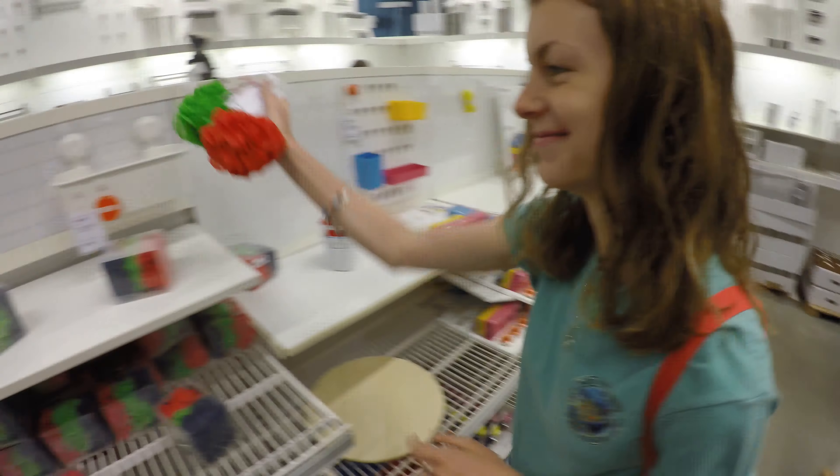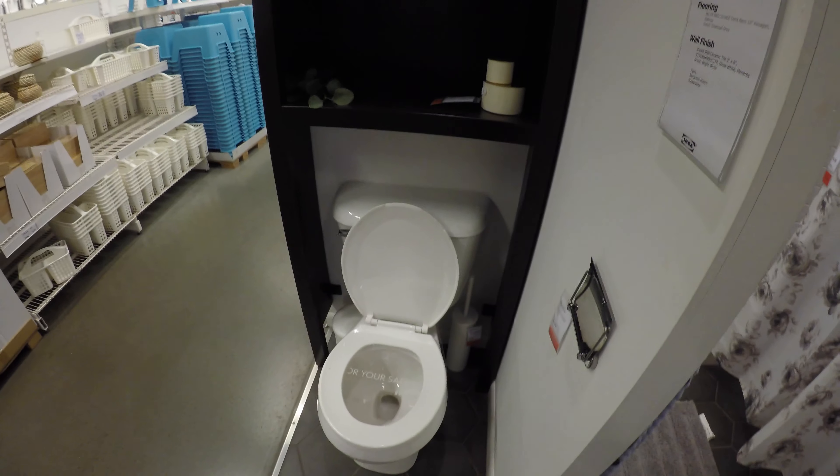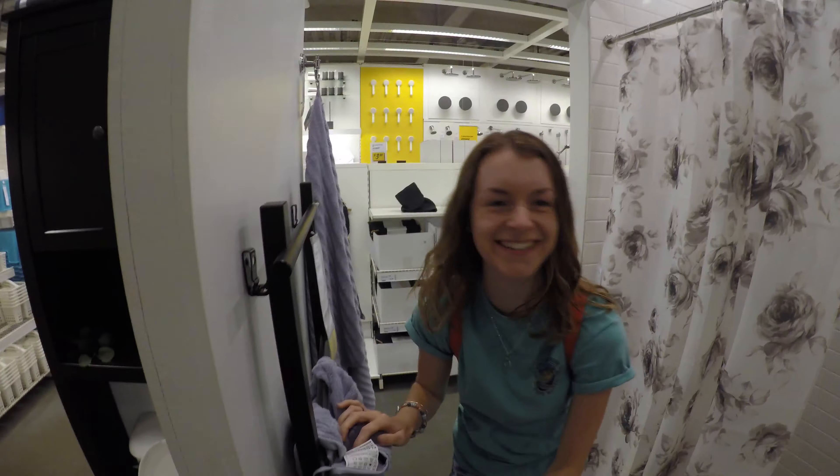So if you ever need to go to the bathroom at IKEA, feel free to use the bathroom whenever you want — and then take a shower. Look, they've got showers! Mom, I just got a shower.